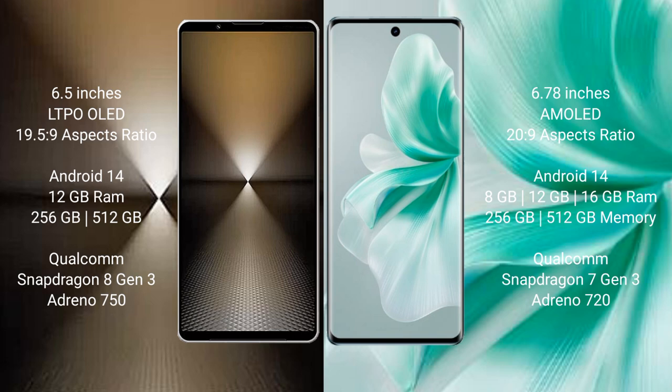Sony Xperia 1 Mark 6 comes with 12GB RAM and 512GB or 1TB internal storage, powered by a Snapdragon 8 Gen 3 processor with Adreno 750 GPU. Vivo S18 comes with 8GB, 12GB, or 16GB RAM and 256GB or 512GB internal storage, powered by a Snapdragon 7 Gen 3 processor with Adreno 720 GPU.